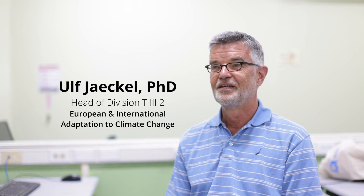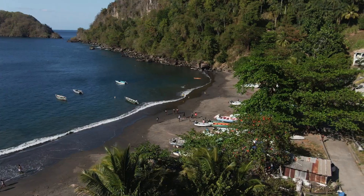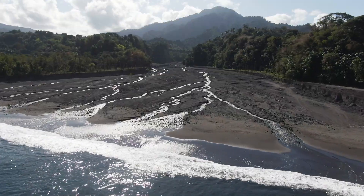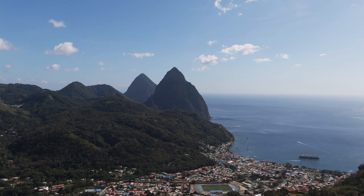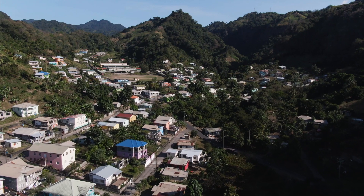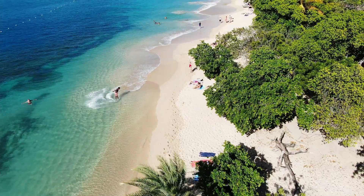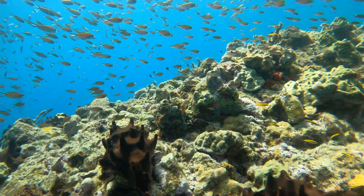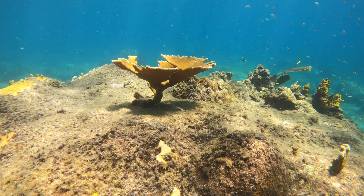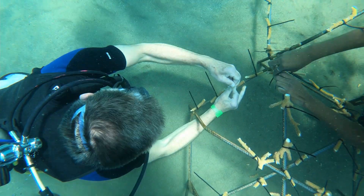Climate change is happening, and we are supporting projects which help other countries — for example, here in the Caribbean — to adapt to these challenges of climate change. One of the areas is marine biodiversity, to protect the reefs and help the reefs to be restored. That's the main part of this project we are financing.